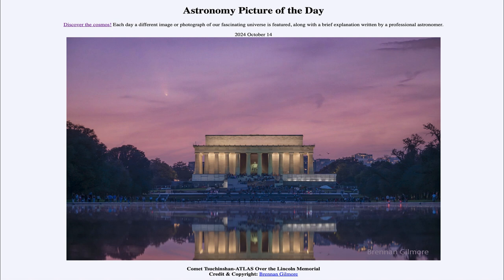So that was our picture of the day for October 14th of 2024, titled Comet Tsuchinshan-Atlas over the Lincoln Memorial. We'll be back again tomorrow for the next picture, previewed to be Comet Video, so we'll see what that is about tomorrow. Until then, have a great day everyone, and I will see you in class.